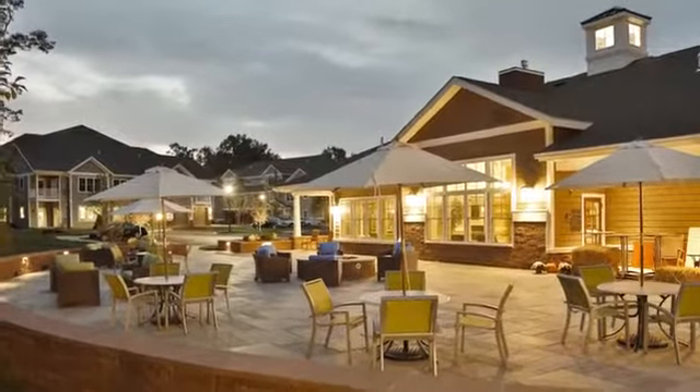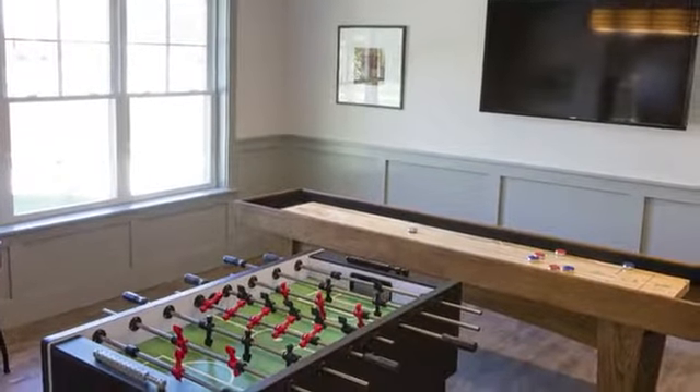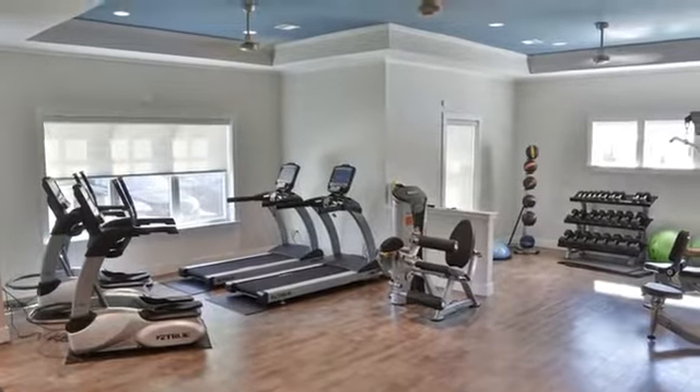Highcroft Lodge, the resident center, has a coffee lounge, a business center, and a game gallery. There's also a cutting edge fitness facility offering weight training, cardio and stretching equipment 24 hours a day.